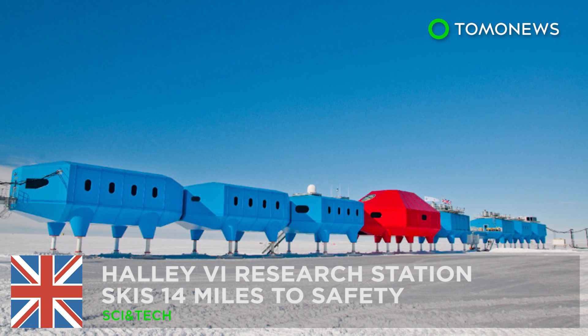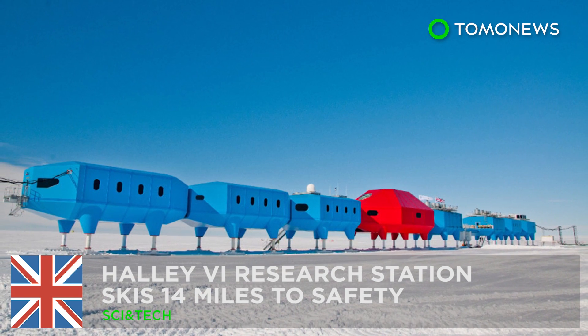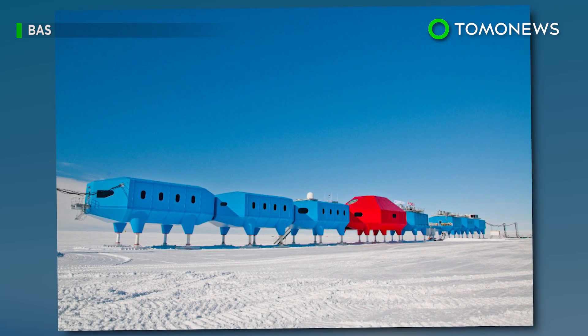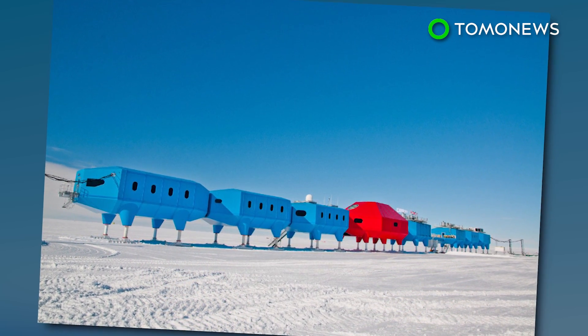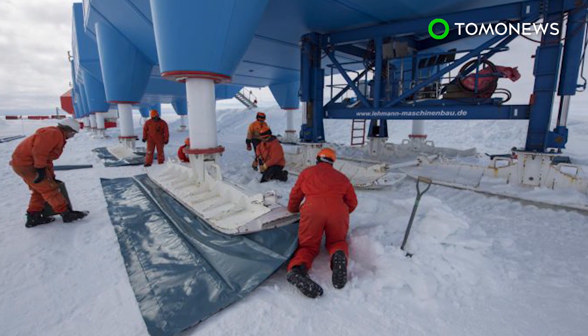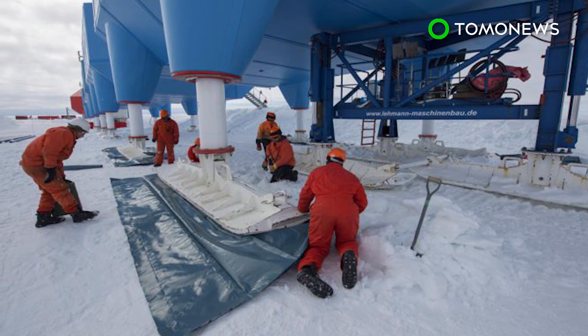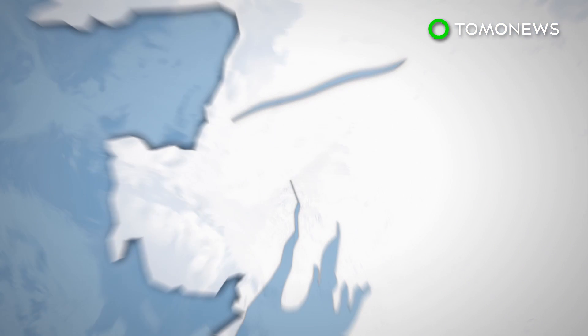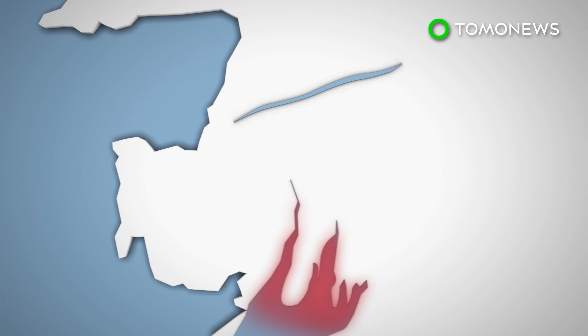British Research Station in Antarctica skis its way to safety. The British Antarctic Survey has completed the relocation of its Halley Research Station in Antarctica some 14 miles inland. The Halley 6 Research Station was moved after one of the two chasms in the area became active in 2013, and a new crack was discovered on the Brunt Ice Shelf in October last year. The Research Station had to be moved 14 miles to a new site for safety.